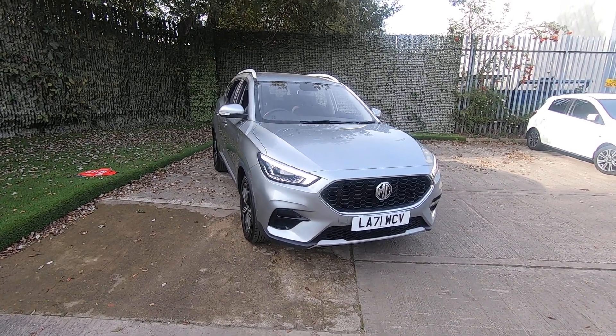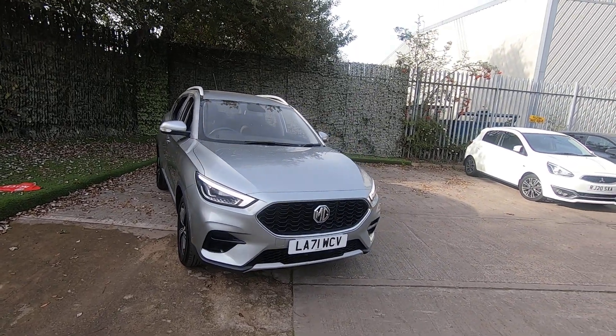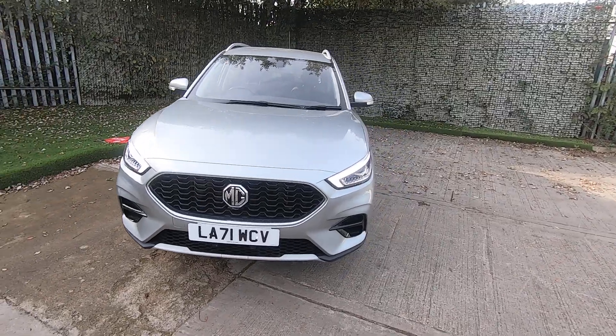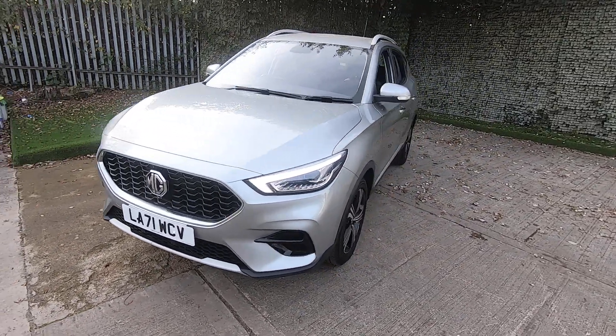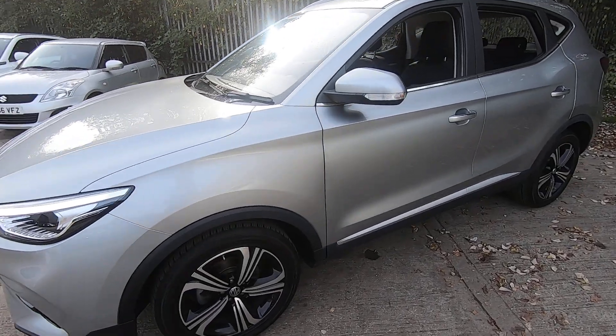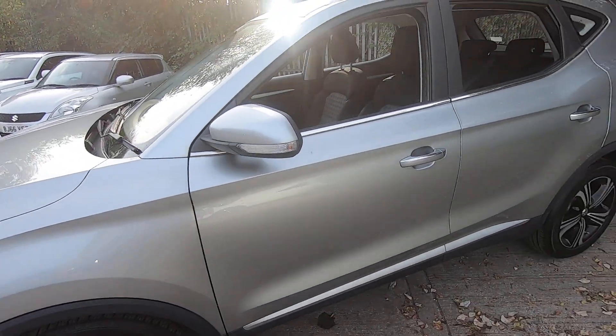Hello and welcome to Luscombs MG in Leeds. Today I'm going to be showing you this lovely 2021 ZSX Xsite. This vehicle is a petrol 1.5 manual and it's very smooth to drive and very comfortable to sit in, as it is slightly higher off the ground.